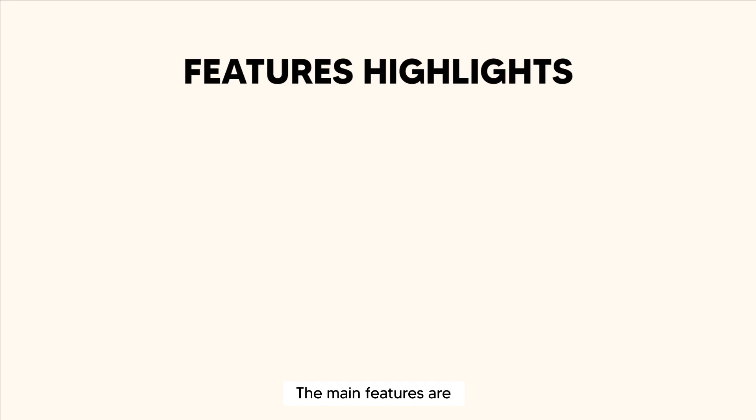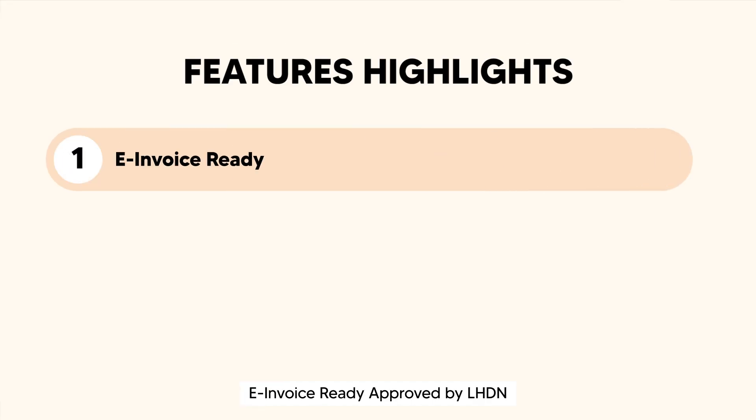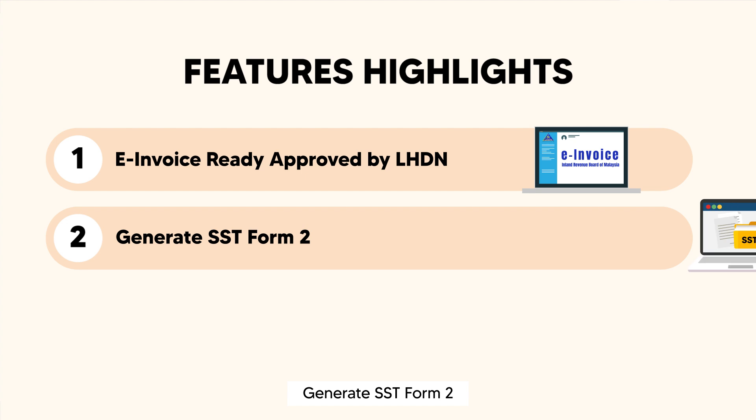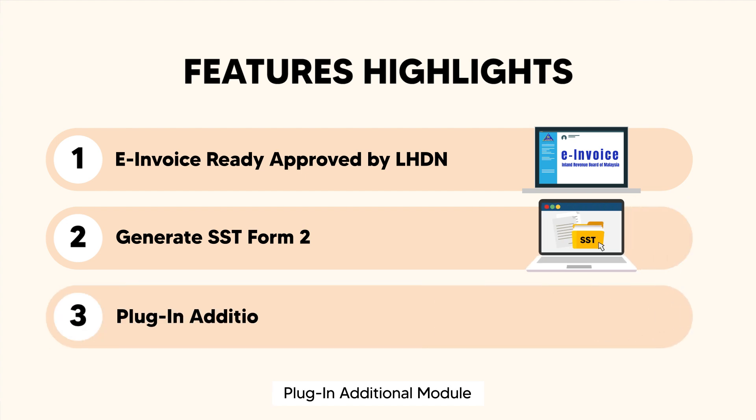The main features are: 1. E-invoice ready, approved by LHDN. 2. Generate SST Form 2. 3. Plug in additional modules.